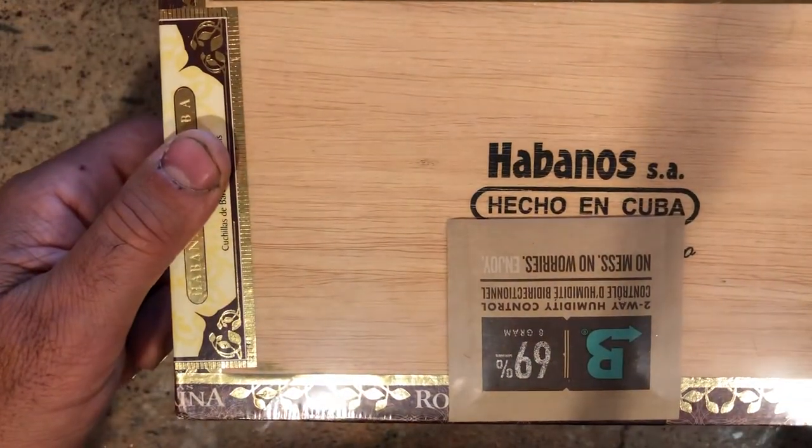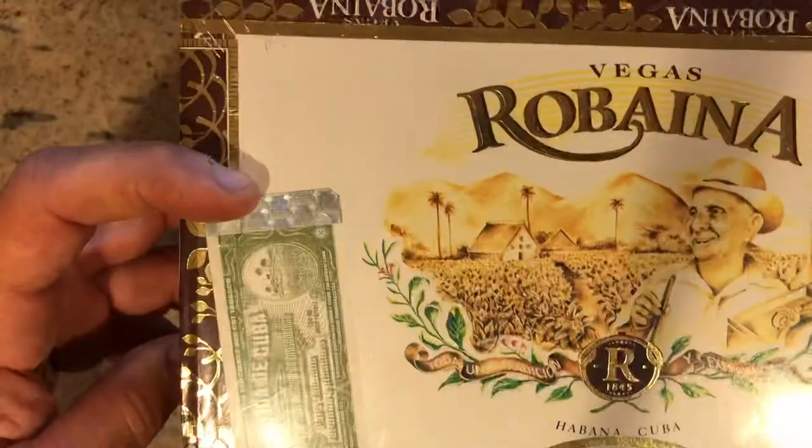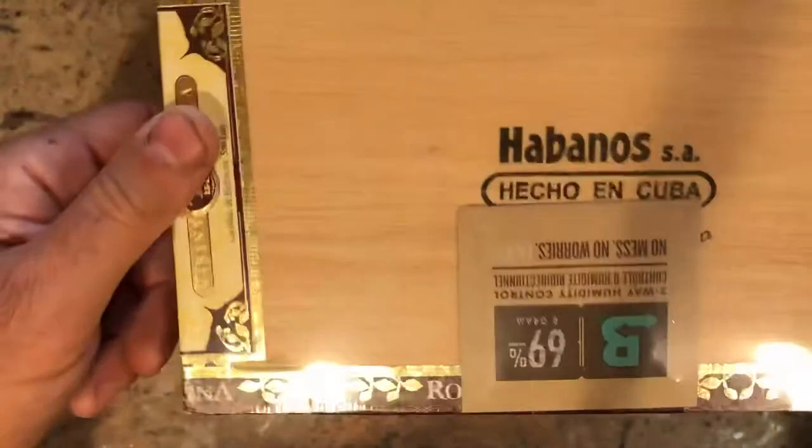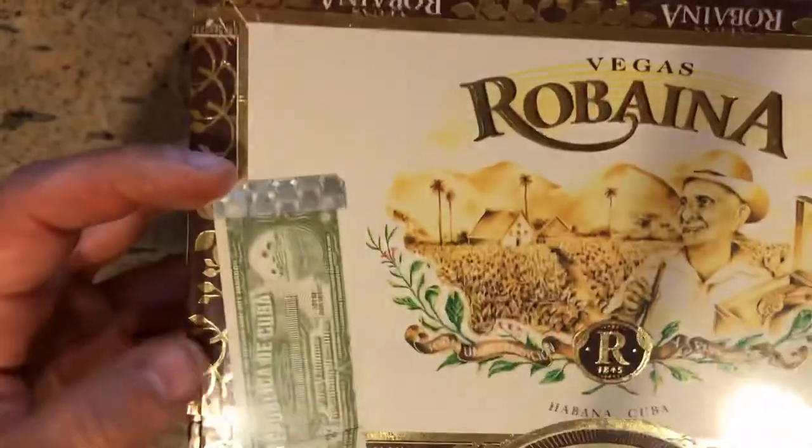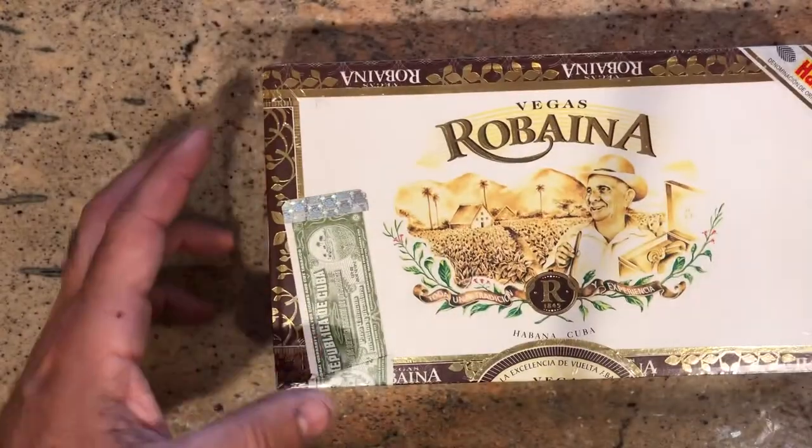If you just flip the box straight over, you should see your stamp perfectly aligned, perfectly upright — not upside down. So let's get into this box.